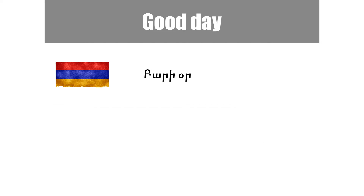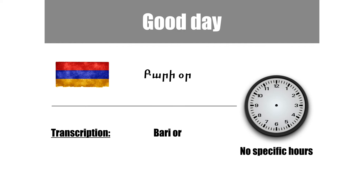The next one is bari-or. This is just good day and it doesn't have specific hours.